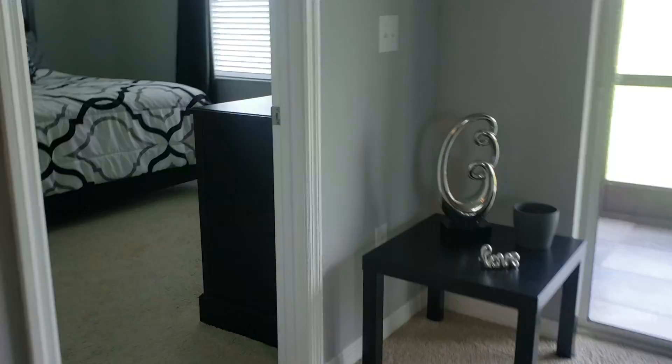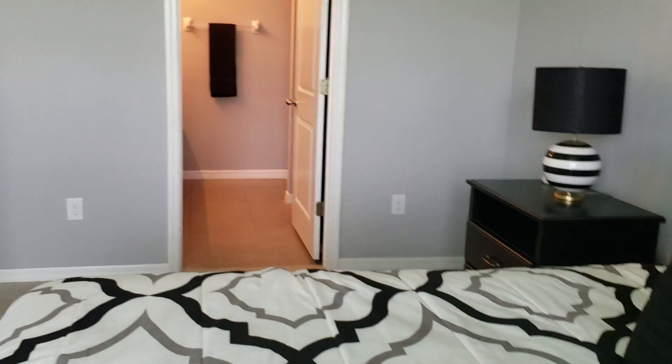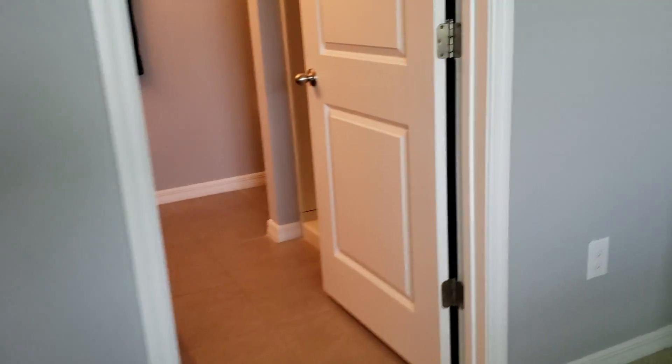The master bedroom is big and airy. It does have carpet in here, but it's very clean and very nice. It has a nice walk-in closet, and I like the gray paint in here.